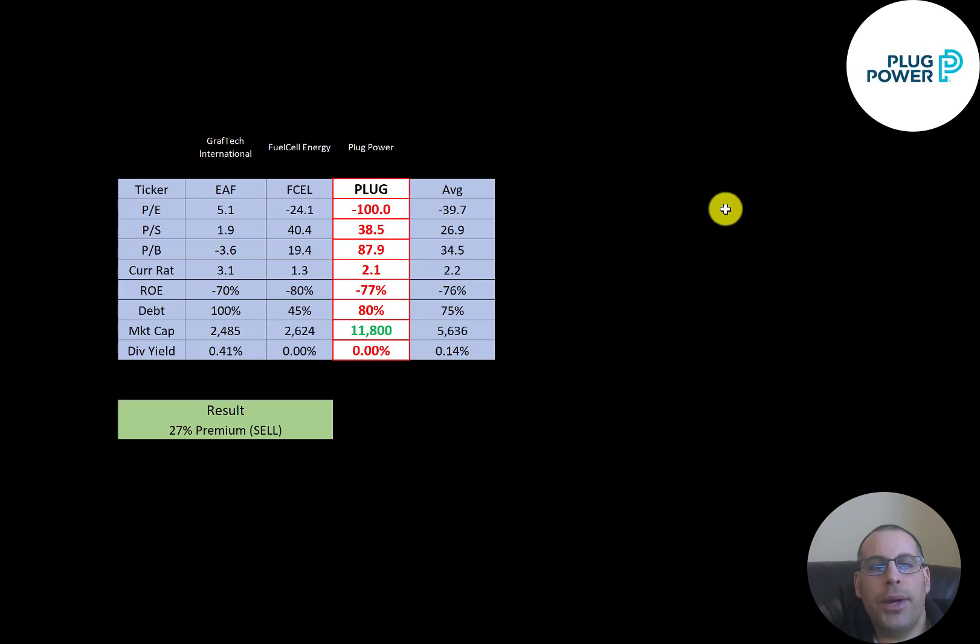The best way to look at ratios is to compare them to similar companies. I've done videos on GrafTech and FuelCell, both in the same industry as Plug Power. Numbers in red mean Plug Power is worse than the average, and green means better. They're worse in every ratio except market cap — they're the biggest company of the three.